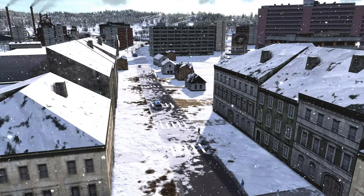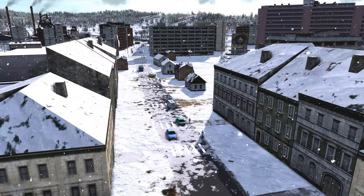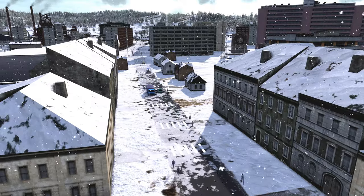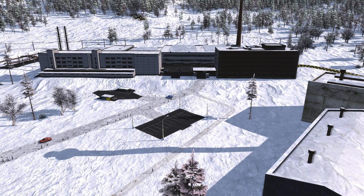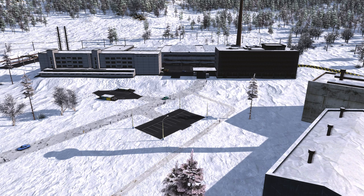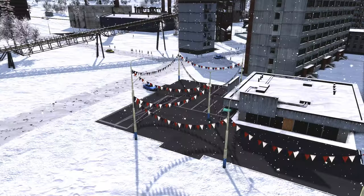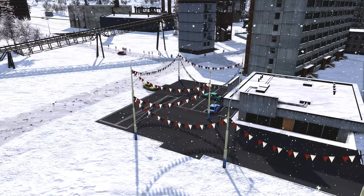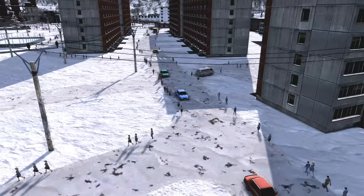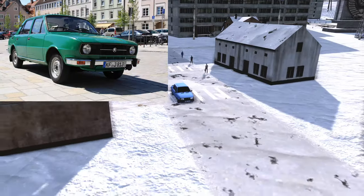Greetings comrade and welcome back to our series on Workers and Resources: Soviet Republic. In this video we're going to be celebrating the boom times — the good economic times that our advanced production has brought the people of our republic. Today I'm going to be showing you the wondrous glory of our republic, as the most equal of our comrades have now gotten access to their very own automobiles, completely crafted with resources from our very own republic. The model vehicle we chose is the Czechoslovakian Skoda 1200.